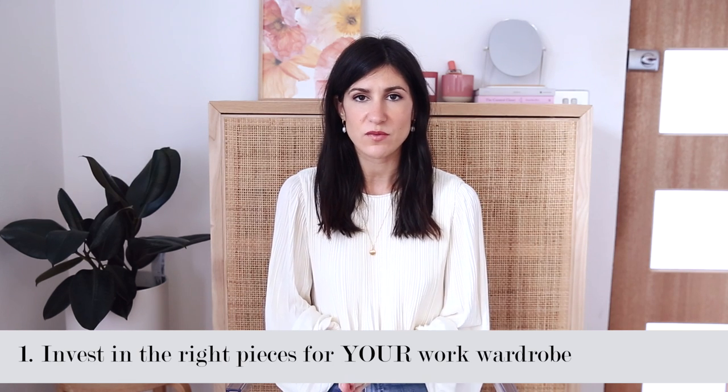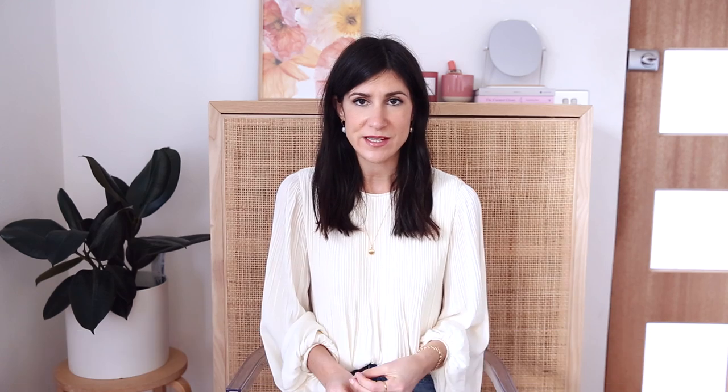With all that being said, let's dive into it with the first tip, which is to make sure that you're investing in the right pieces for your work wardrobe. We all have very different personal style and it can be a little difficult to inject that into your work wardrobe. However, there are small ways you can do it by choosing the types of items you wear to the office. You can kind of tailor that to you and invest your money in the right work pieces that you will actually get wear out of.